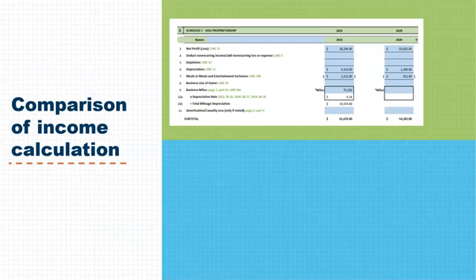Looking at the comparison of income calculations: the top worksheet shows the omission of vehicle mileage in the year 2020. Due to this omission, the total for 2020 was $54,282 and for 2021 was $61,676. The income trend was then evaluated as increasing and therefore no additional documentation was required.